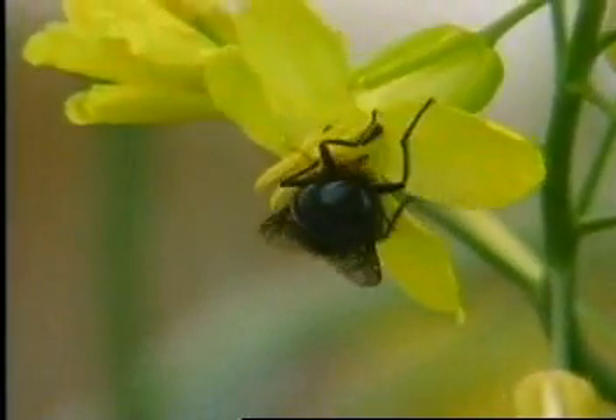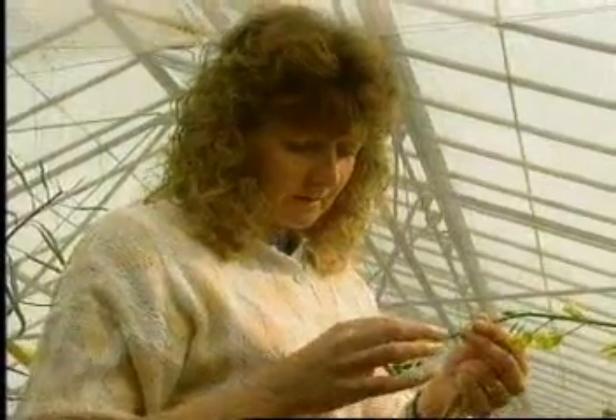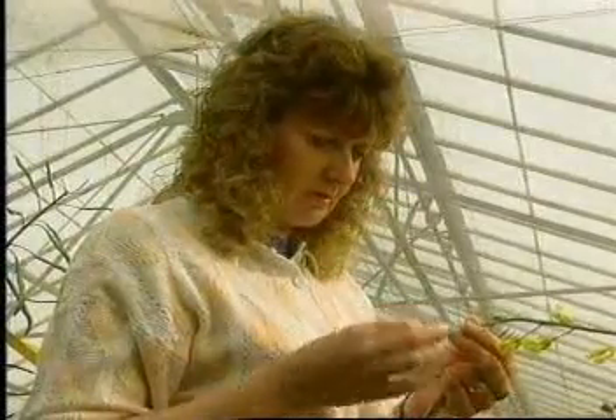In nature, this is done by insects or sometimes by the wind blowing the pollen. At the plant center, they also transfer pollen by hand.